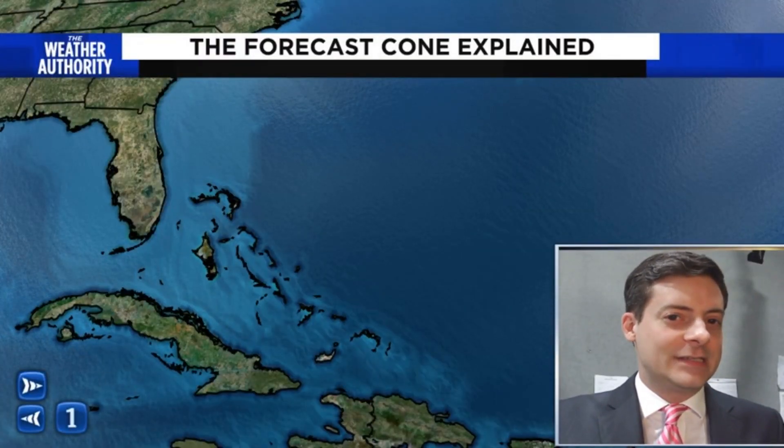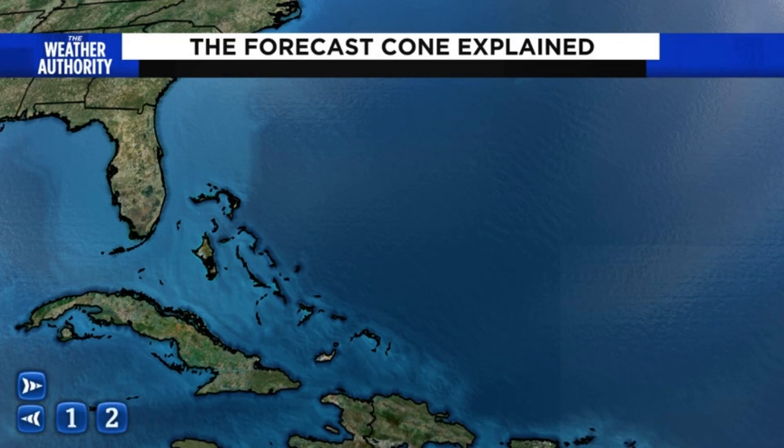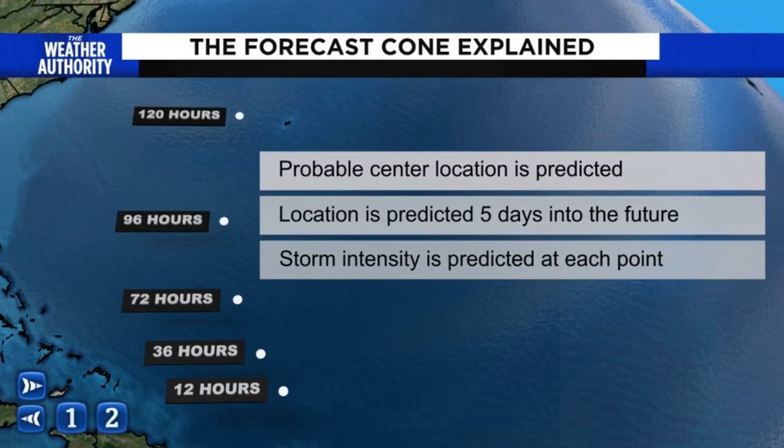Because it's not really a cone — it's actually a series of circles. When the National Hurricane Center builds its forecast, the first thing they do is build points where they think the system is going to track in 12, 24, 36, 72 hours, all the way out to five days. They also predict storm intensity in that time period.